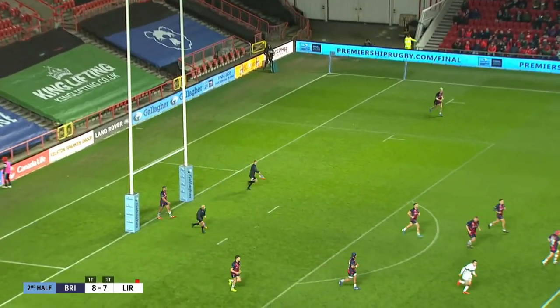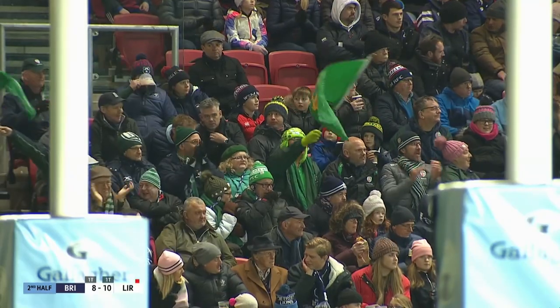Still rising and it's made its way in between the posts. London Irish back into the lead. We've played just under ten minutes of the second half.